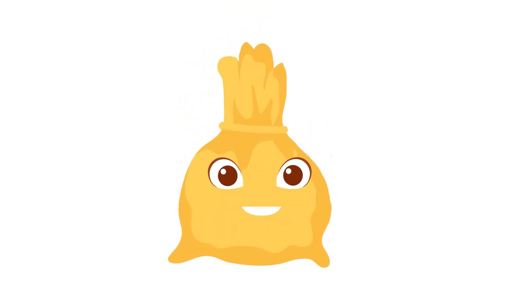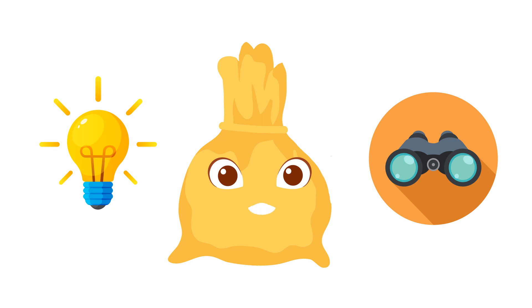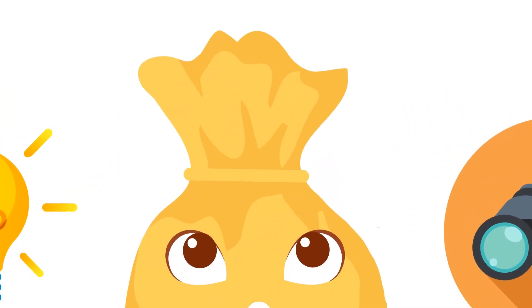Hello there! You might be wondering who I am. I am the bag of knowledge. Inside me are different discoveries and learnings. Do you want to see what's in store for you today? Come take a look!